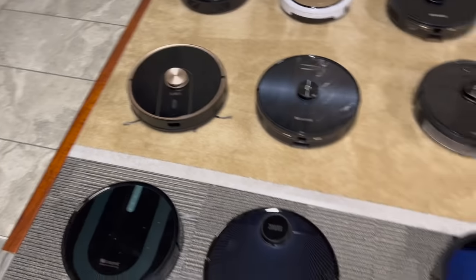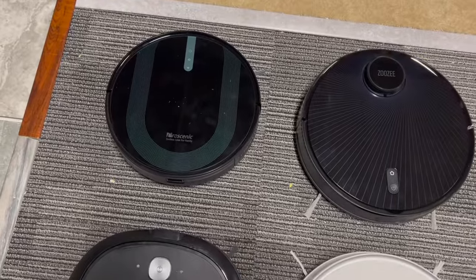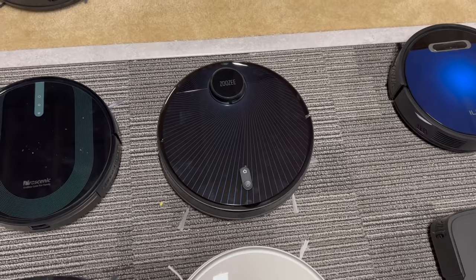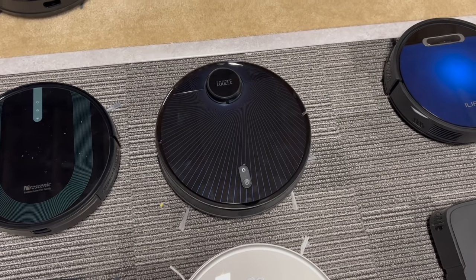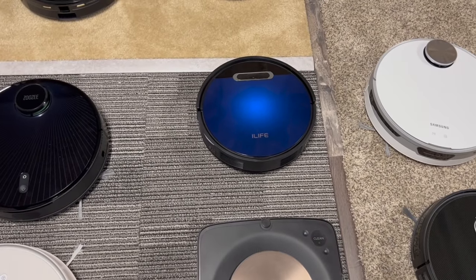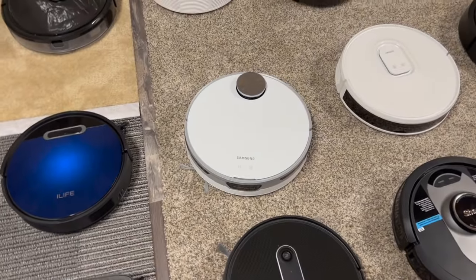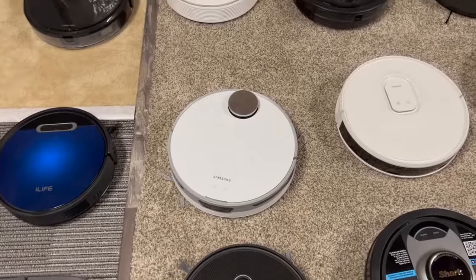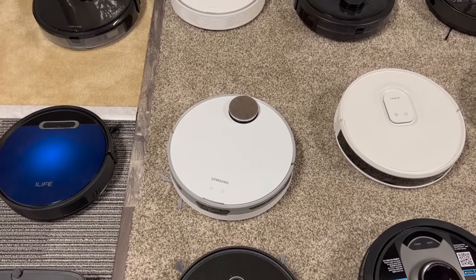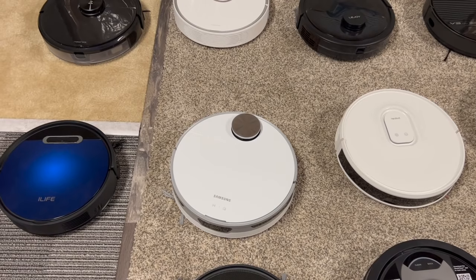Moving on, we have a random navigation Proscenic — again, small room, does a good job. Zoze — a good robot vacuum with LiDAR. iLife — same thing, random navigation, does a good job in small areas. Samsung — this one I do like, it has a self-empty bin and does really well specifically on hard floors, and good overall on carpet but not as good as some of the others, like a Roborock.